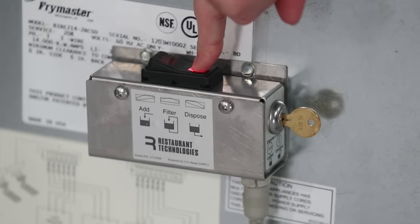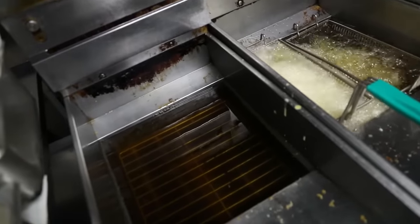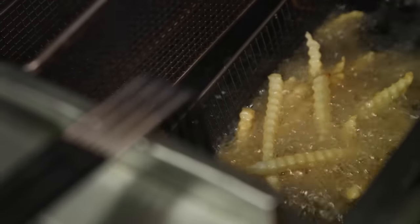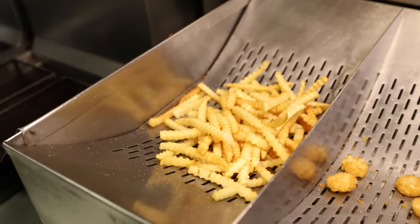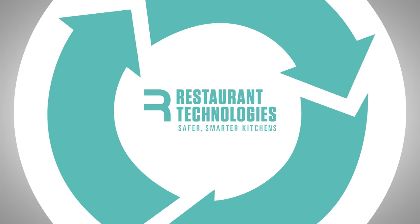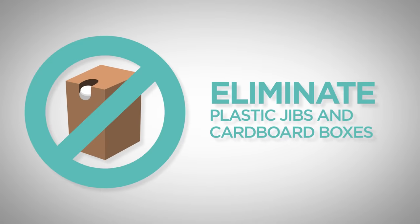By easily disposing of used oil and filling the fryer with new oil at the flip of a switch, employees are no longer at risk for oil-related injuries like slips, falls, and burns. Restaurant Technologies helps you provide your employees a safe work environment and in turn improve employee retention.